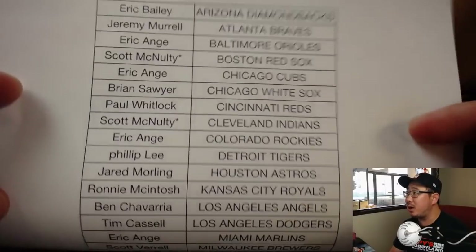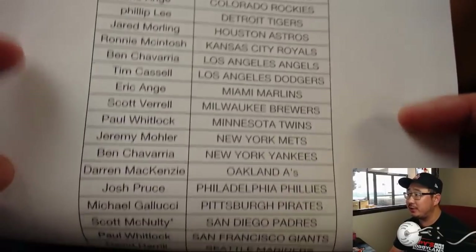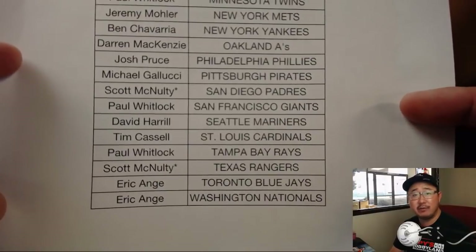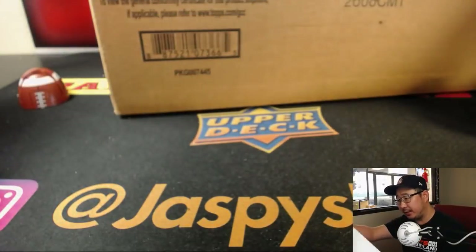Scott McNulty with quadruple last-bought Mojo — he bought the last four teams all at once last night, and there's everybody else. Thanks for joining us, good luck to everybody.